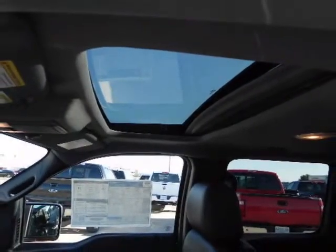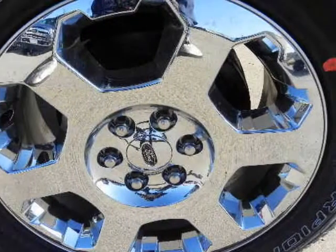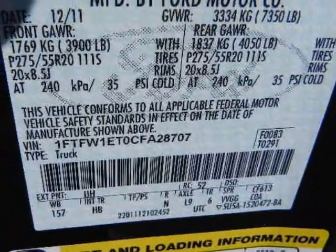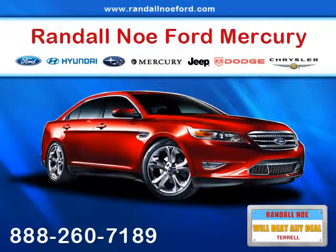Four engine choices are offered and each is mated to a fuel-efficient six-speed automatic transmission equipped with a tow-haul mode. Two powerful six-cylinder engines are available and they consist of a four-valve, dual-overhead cam aluminum block 302 horsepower 3.7 liter and a 365 horsepower.